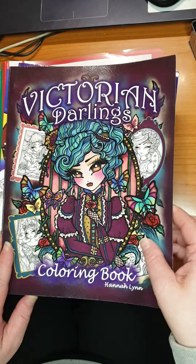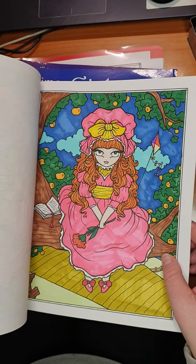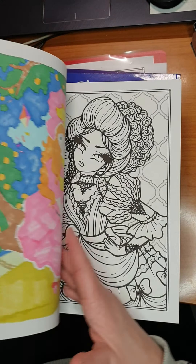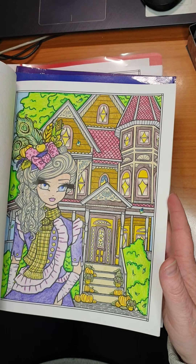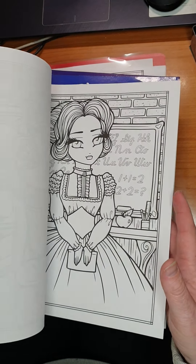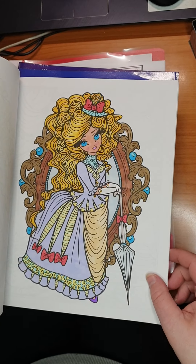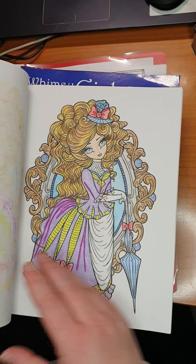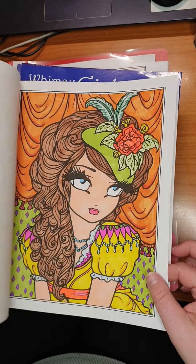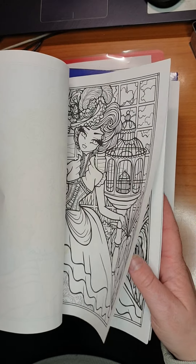Then we have Hannah Lynn Victorian Darlings coloring book — two copies of each, of course. I did this one with markers, not very successful. I did this one with pencil — much better. This one is also done with markers, as you can see. I don't like markers much. This one is with coloring pencils, and this also. Here's another one with markers. And this one is with coloring pencils.